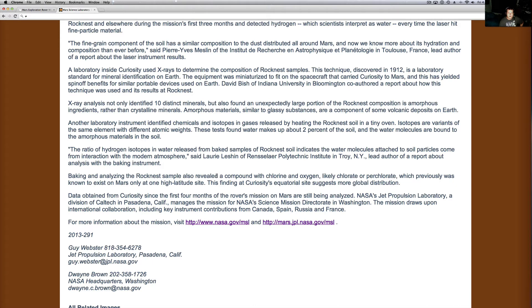The ratio of hydrogen isotopes in water released from baking samples of Rock Nest soil indicates the water molecules attached to the soil particles come from interaction with the modern atmosphere, says Lori Leshin of Polytechnic Institute of Troy, New York, lead author of the report of the analysis with the baking instrument. Baking and analyzing the Rock Nest sample also revealed a compound with chlorine and oxygen — likely chlorinate and perchlorate — which was previously known to exist on Mars only at high altitude sites, found by some of our satellites. Data collected from Curiosity since the first four months of the rover's mission on Mars are still being analyzed.